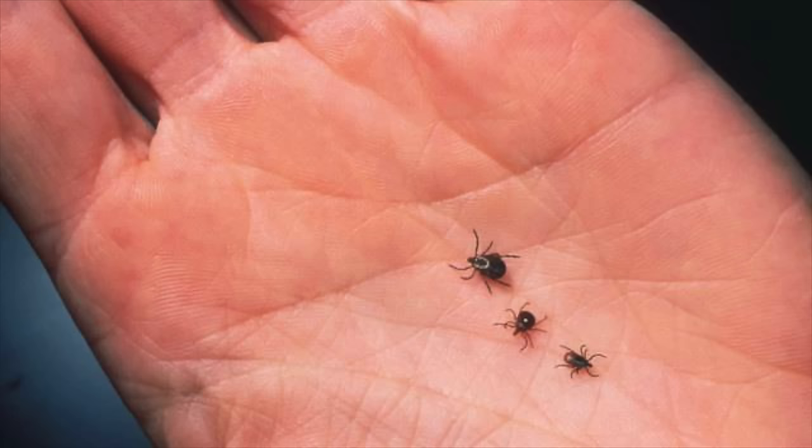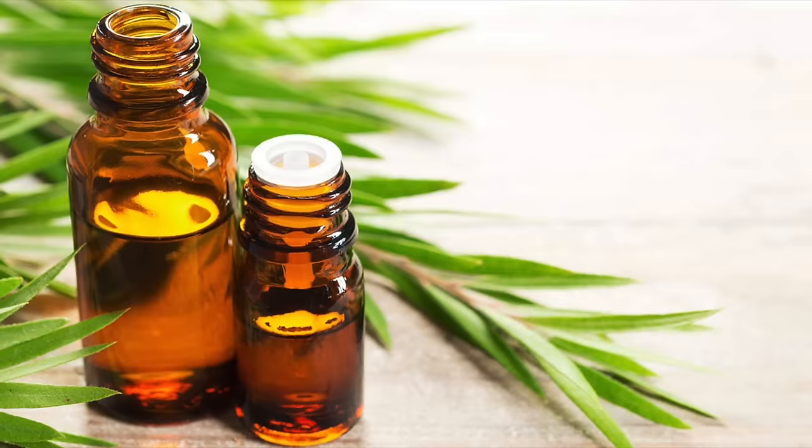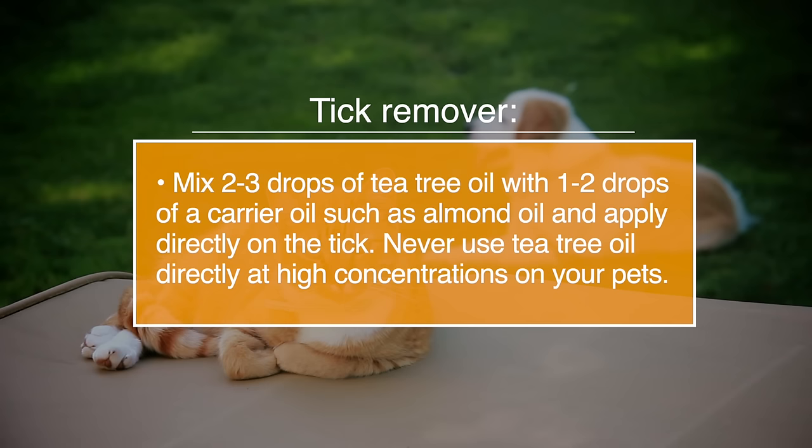Number eleven, ticks. Tea tree oil can remove ticks on humans and animals in a safe and natural way. To make a tick remover gel, mix two to three drops of tea tree oil with one to two drops of a carrier oil such as almond oil, and apply directly on the tick. Never use tea tree oil directly at high concentrations on your pets.